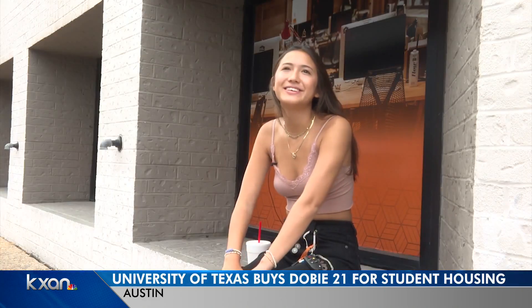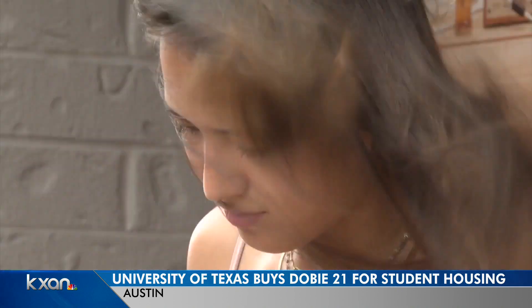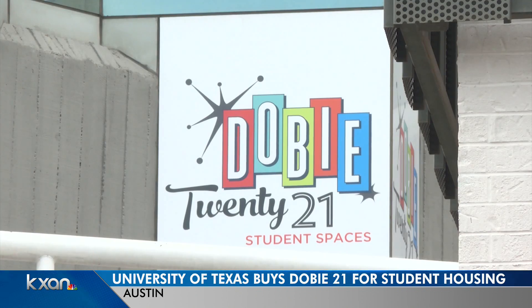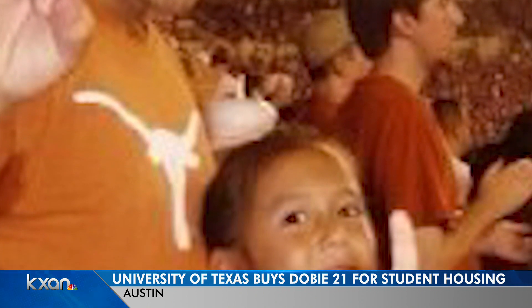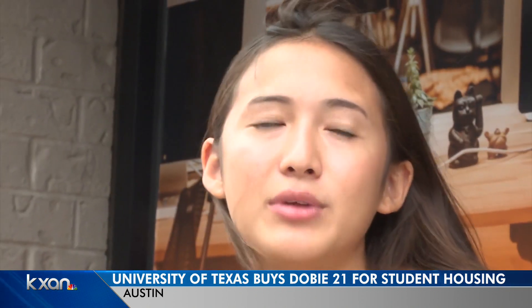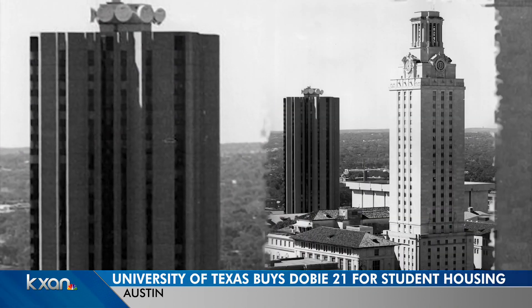After touring several places, Olivia Nabarro landed on Dobie 21. Perhaps it was the nostalgia that drew her in — her dad lived there while he went to UT. She recalls eating Korean food from the building as a kid. Decades later, the center is changing hands.